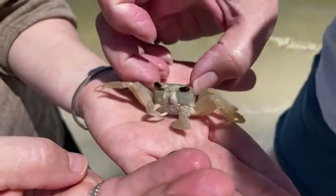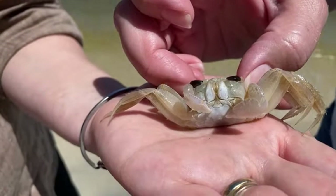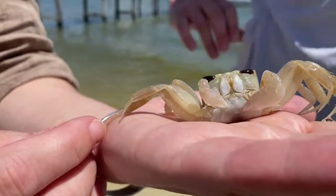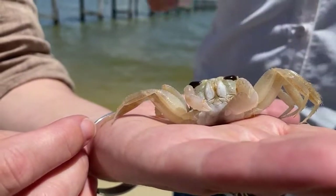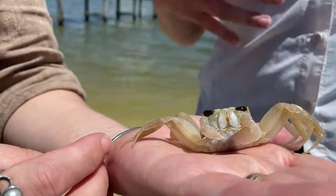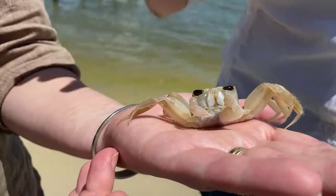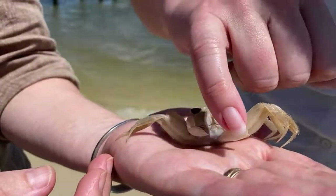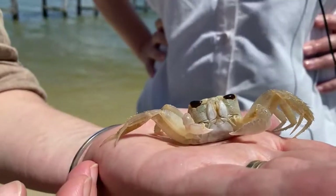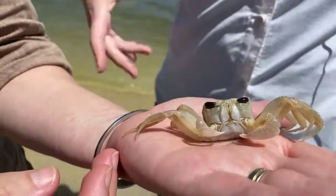If you look at the claws of a ghost crab you can see they're actually different sizes. You may know that fiddler crabs are sexually dimorphic — males have one big claw and one little claw, while females have two little claws. In ghost crabs that's not the case: all ghost crabs, male or female, have one dominant claw and one non-dominant claw. They are sexually dimorphic in that males are generally bigger than females.